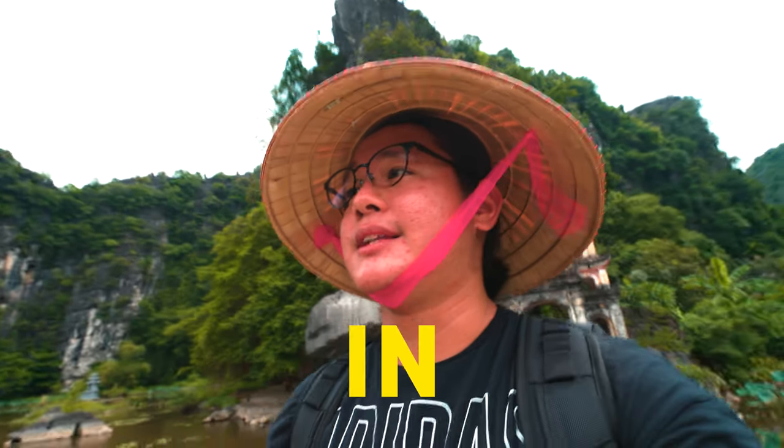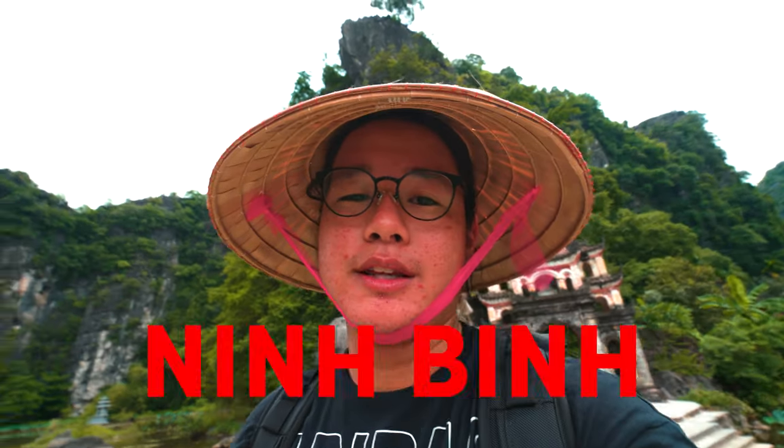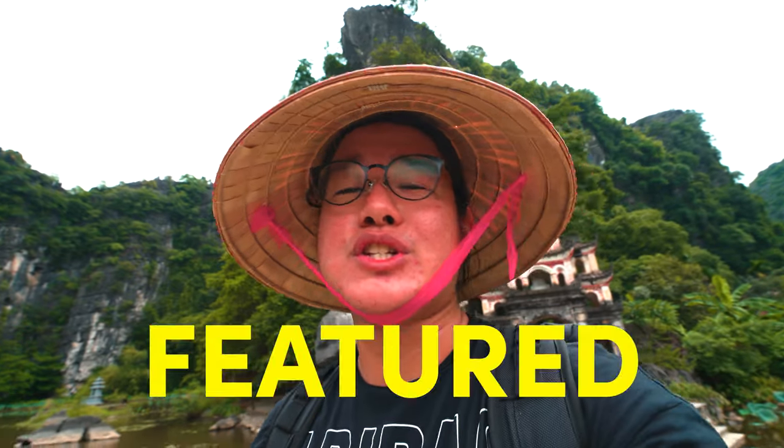In this video, we're going to spend the next 20 hours in a relatively famous province called Ninh Binh, which was actually featured in a Kong Island movie set. So without further ado, let's begin this video.